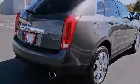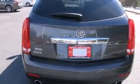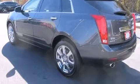Its top features include a navigation system, a rear-view camera, a power moonroof, heated seats, chrome wheels, and high-intensity discharge headlights.